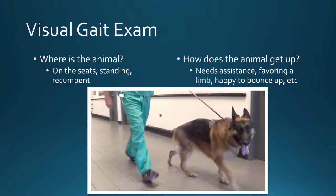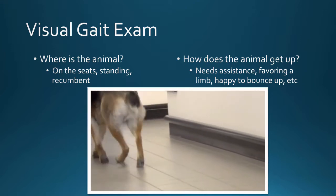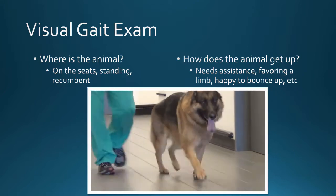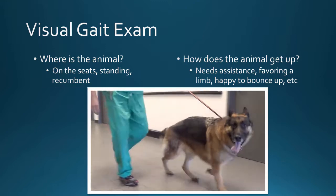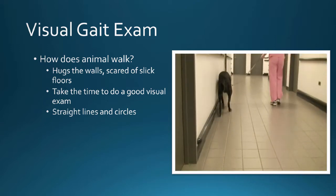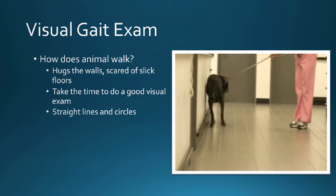For the visual exam: first, where is the animal? Is it up on any elevated seats? Does the animal get up easily on slick floors? Does it need assistance? Does it refuse? At Cornell we have beautifully slick floors, and dogs with orthopedic disease don't do really well. This dog, you can see, has a hunched posture — when they're kyphotic like that, you have to worry that they have something going on in their back end because they're shifting their weight forwards, and by doing that they hunch their back a little bit.